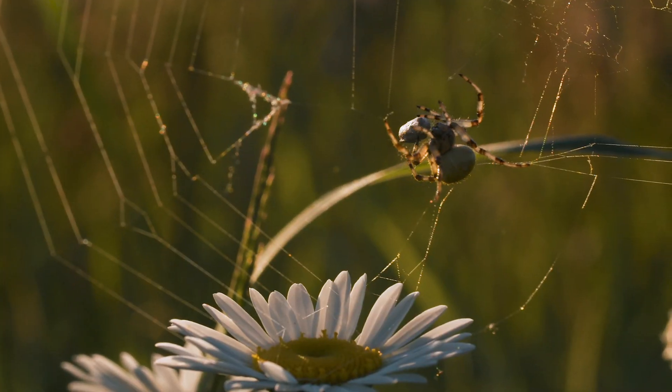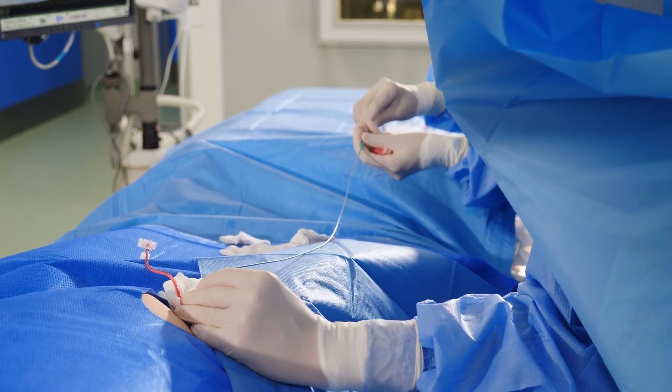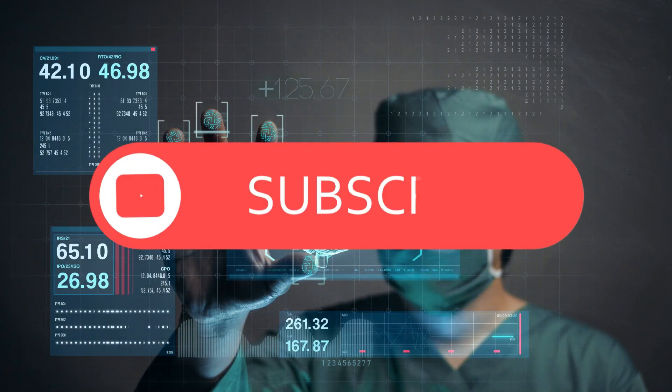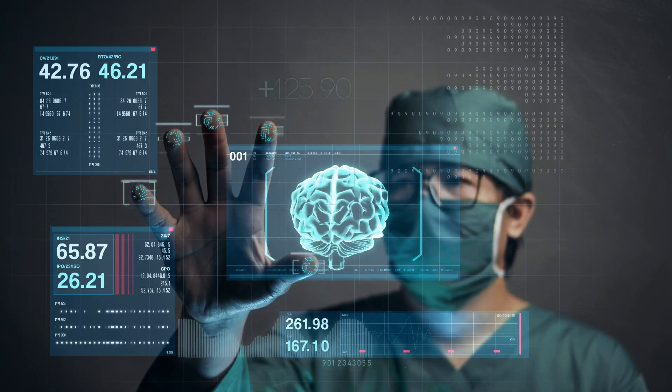From delicate threads of spider silk to life-saving vascular grafts — next time you see a spiderweb, remember it could be contributing to the future of medicine. Throw a thumbs up and hit the subscribe button to join the BioByte team. Let's take over YouTube together. Thanks for watching, and see you in the next video.